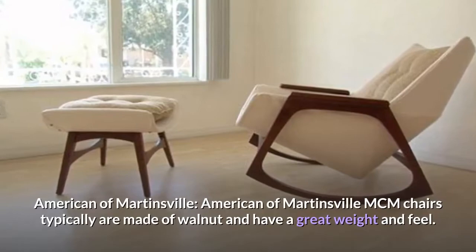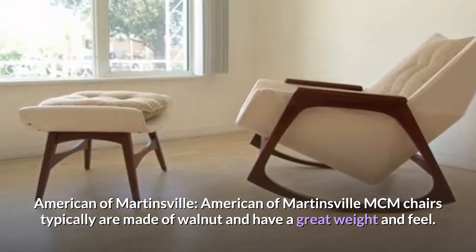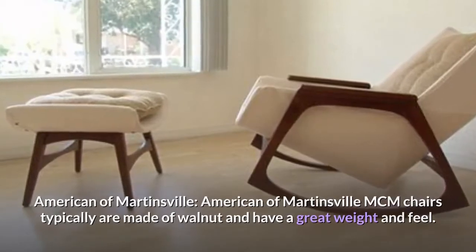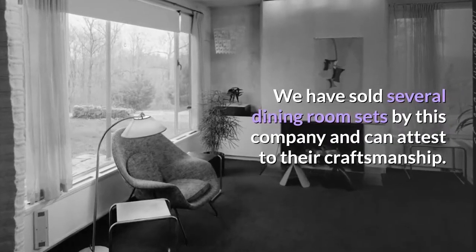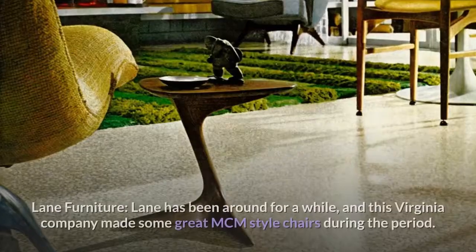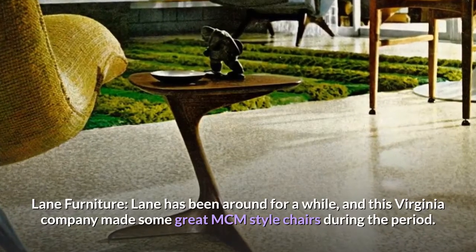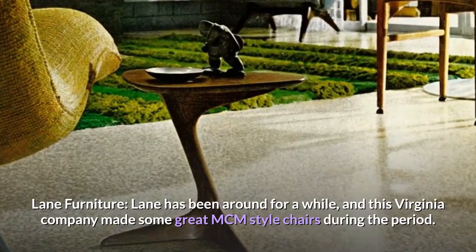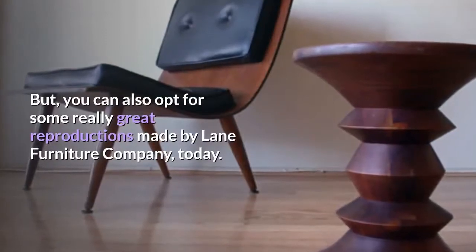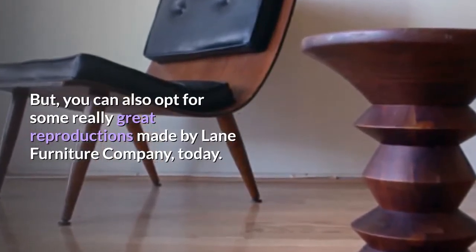American of Martinsville MCM chairs typically are made of walnut and have a great weight and feel. We have sold several dining room sets by this company and can attest to their craftsmanship. Lane Furniture has been around for a while, and this Virginia company made some great MCM-style chairs during the period. You can also opt for some really great reproductions made by Lane Furniture Company today.